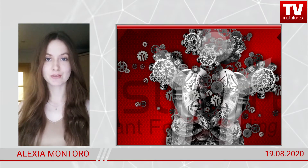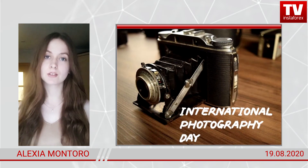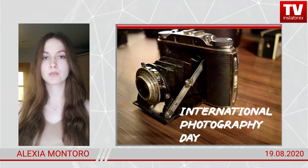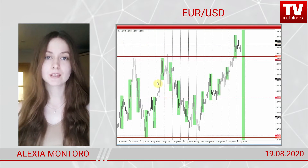Hi, dear traders! Today is August 9th, Wednesday. Here is another fresh market review for InstaForex from me. Today is International Photography Day and the Apple Feast of the Savior in Orthodox Christianity. The Lord bless you all! Now let's find out if there is anything interesting in the market.